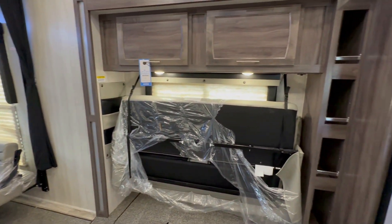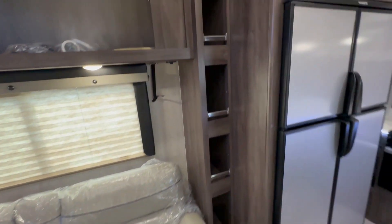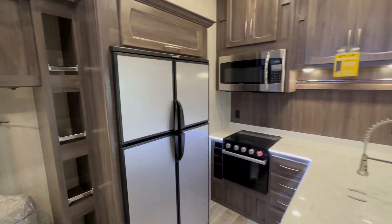Booth dinette, big bunk bed, another couch — so you have enough sleeping for up to eight people if you include the master bedroom.